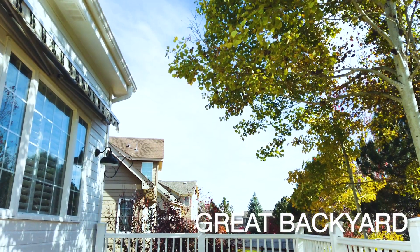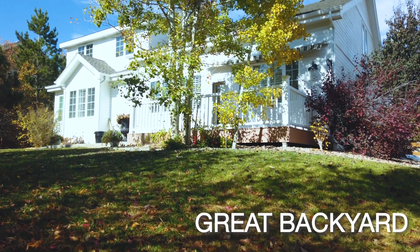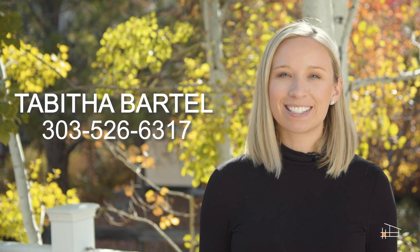Entertain in style on the Trex deck that features a retractable awning and large backyard with mature landscaping. This home is walking distance to neighborhood amenities and award-winning schools. Welcome to your Colorado dream home.